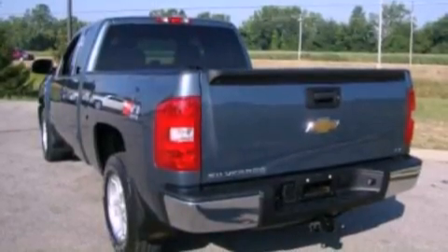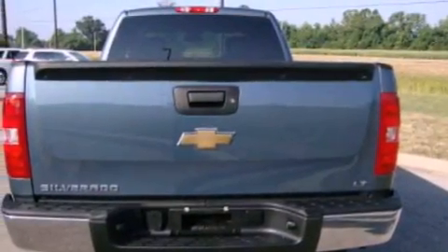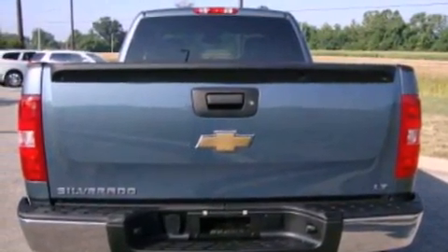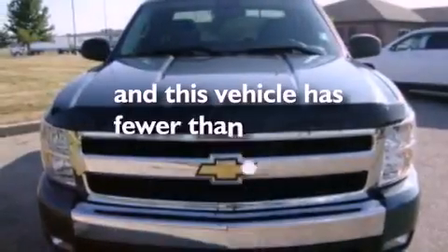Its top features include a power driver's seat, a six-speaker audio system, a four-wheel independent suspension, an illuminated passenger side vanity mirror, tinted glass, dusk-sensing headlights, a split-folding rear seat, and this vehicle has less than 34,000 miles.